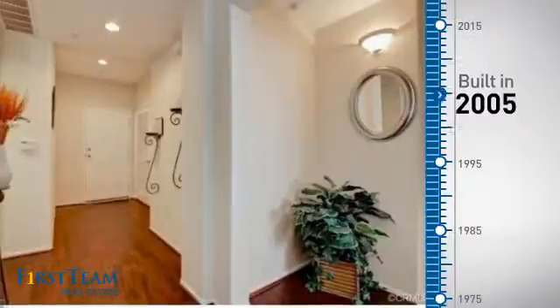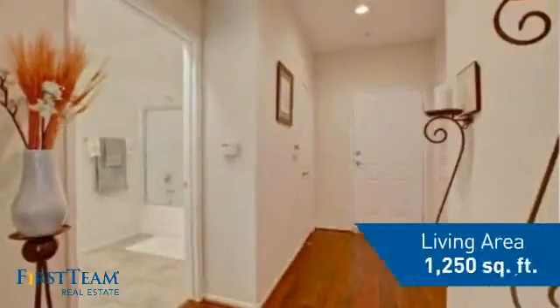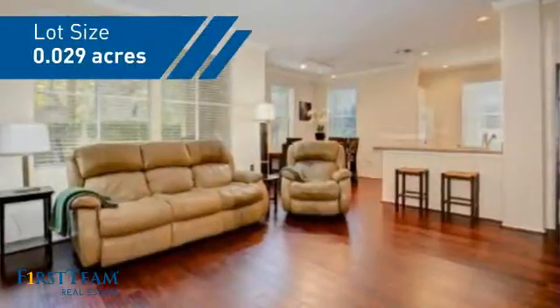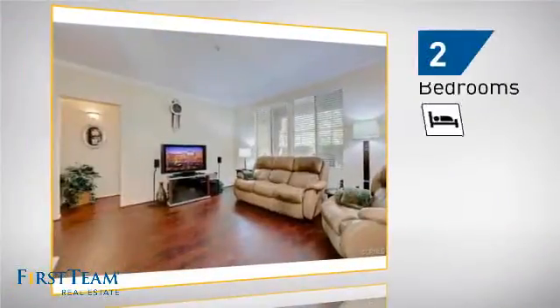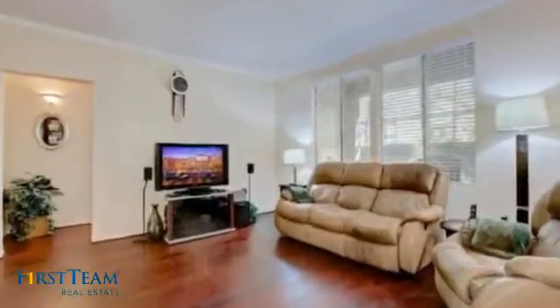This property was built in 2005 and features over 1,200 square feet of space, giving you a spacious layout to play host or kick back and relax after a long day. Inside, you'll find two bedrooms, so you always have a private space to come home to, as well as two full bathrooms.